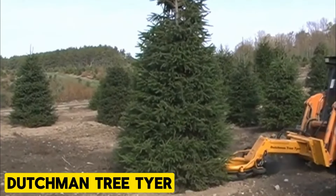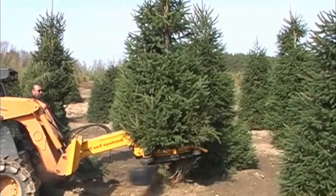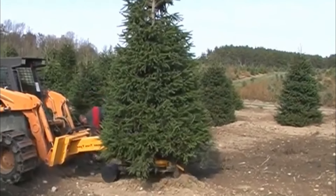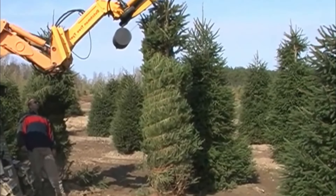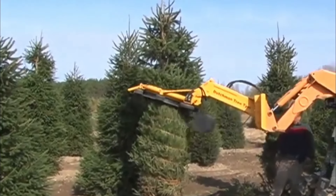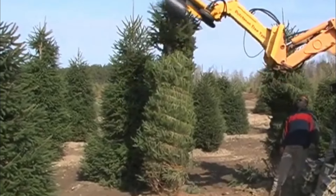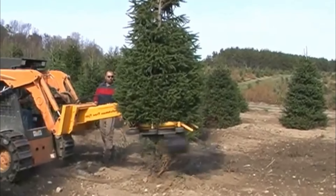Dutchman Tree Tire. Dutchman Industries' dedication to crafting superior nursery machinery is evident in their latest offering, the Tree Tire. Featuring a top ring to guide branches, a hydraulic gate system, and an inverted steel ring, this tire ensures smooth rotation with minimal branch interference. Its adaptable design includes a smaller ring insert for added versatility and an optional pivoting head for maneuvering in tighter spaces. The result is a robust, efficient, and versatile tree tire, enhancing productivity and performance in nursery applications.